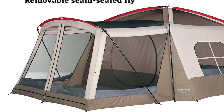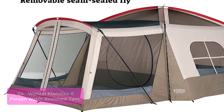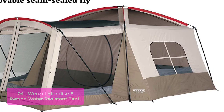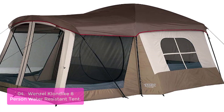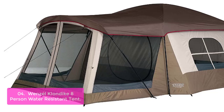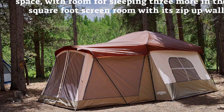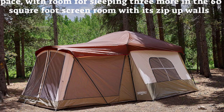List number 4: Wenzel Klondike 8-Person Water Resistant Tent. The Wenzel Klondike measures 16 feet by 11 feet and sleeps 8 to 5 in its 98 square feet of interior space, with room for sleeping 3 more in the 60-square-foot screen room with zip-up walls. 6.5 feet of headroom lets you stand up straight inside. The attached screen room can be used as a sun shelter, picnic room, gear room, or relaxation area. A full mesh roof and two mesh windows keep bugs out and let the breeze in, with a rear mesh vent creating additional ground breeze.